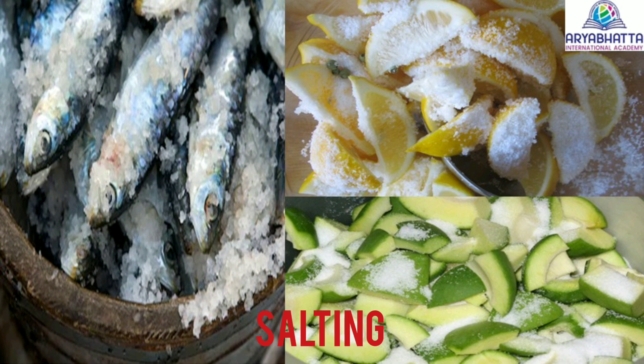Salting. Sprinkling food with salt removes moisture from it. This slows down the growth of microorganisms. Mangoes, lemons and other fruits and vegetables can remain fresh.